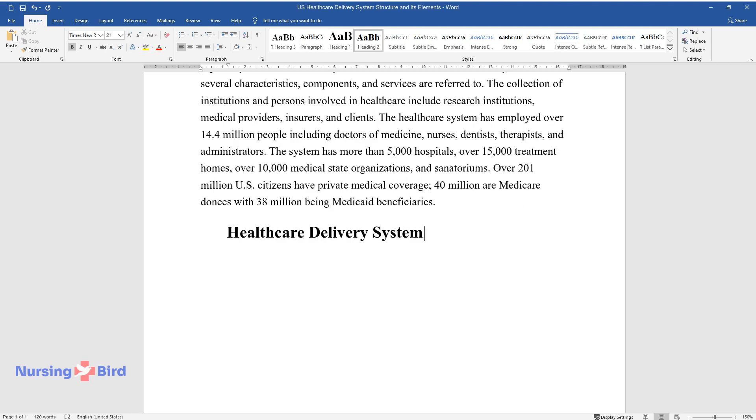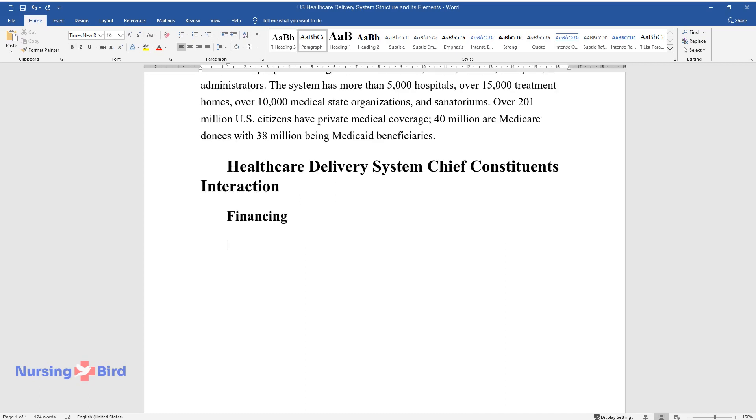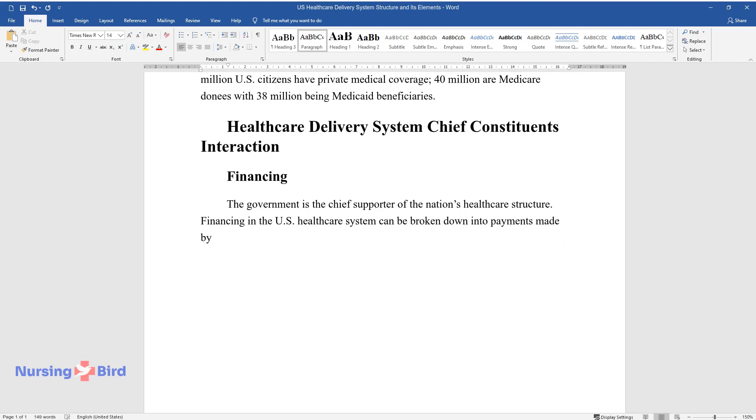Healthcare Delivery System Chief Constituents' Interaction. Financing. The government is the chief supporter of the nation's healthcare structure. Financing in the U.S. healthcare system can be broken down into payments made by the public and private sectors, insurance and businesses, and out-of-pocket payments by consumers.